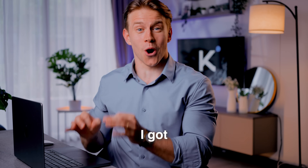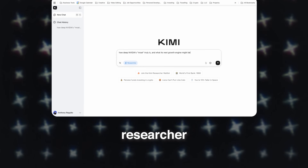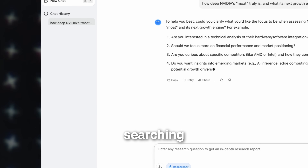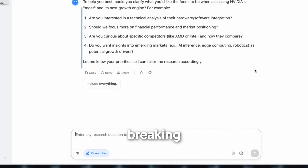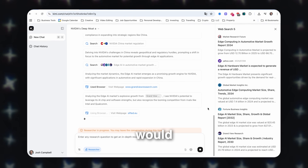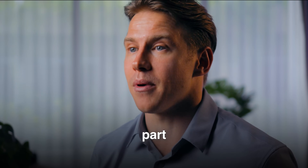So here's how I got this. I gave Kimi Researcher a single complex topic. It didn't just start searching — it showed me its plan, breaking the problem down into logical steps like a real research assistant would. It's completely transparent, and this is the brilliant part.